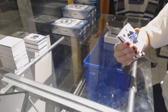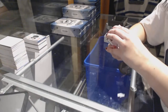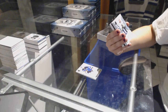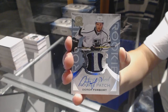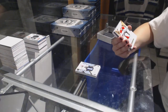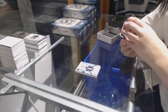Box number three. We've got a base number 249 for the St. Louis Blues, Jake Allen. We've got a Connor rookie patch auto number 249 for the LA Kings, Derek Forbort. We've got an exquisite collection patch auto numbered up to 50 for the Carolina Hurricanes, Noah Hannifin. Cool.